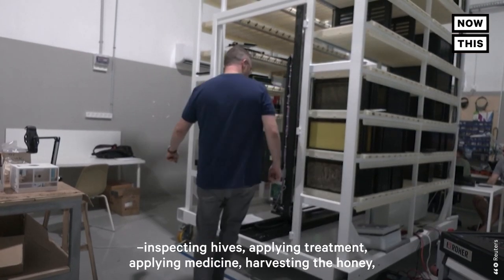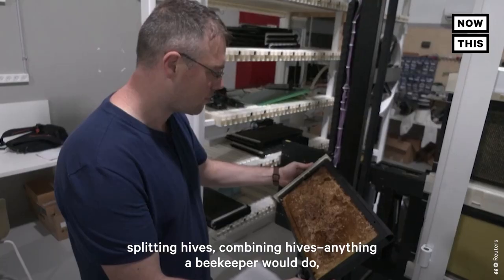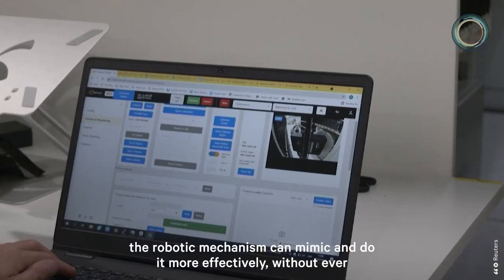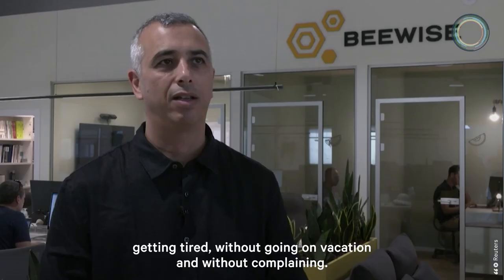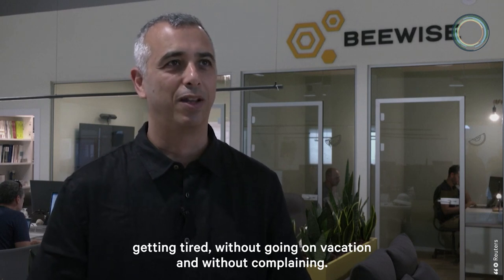Inspecting hives, applying treatment, applying medicine, harvesting the honey, splitting hives, combining hives — anything a beekeeper would do, the robotic mechanism can mimic and do it more effectively without ever getting tired, without going on vacation, and without complaining.